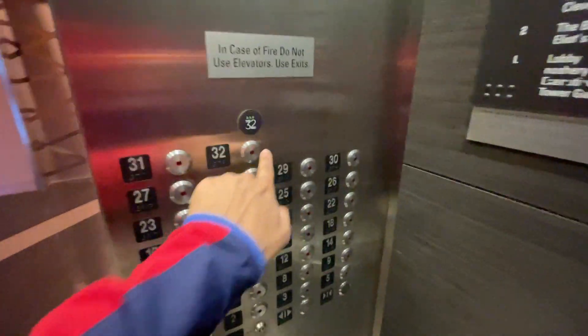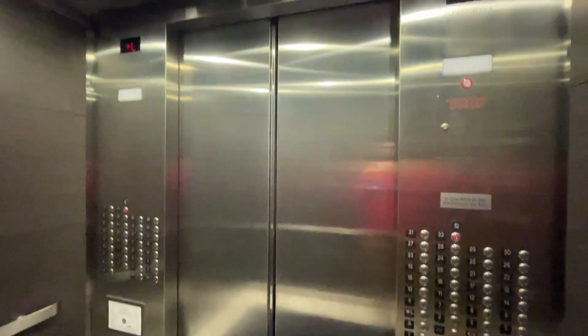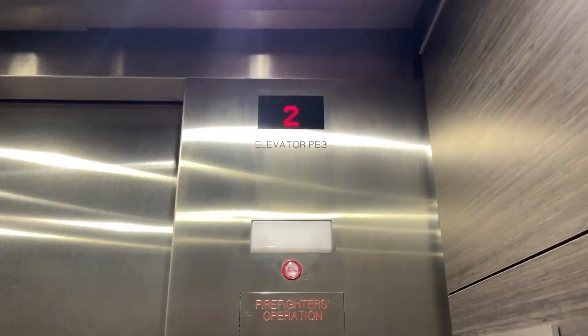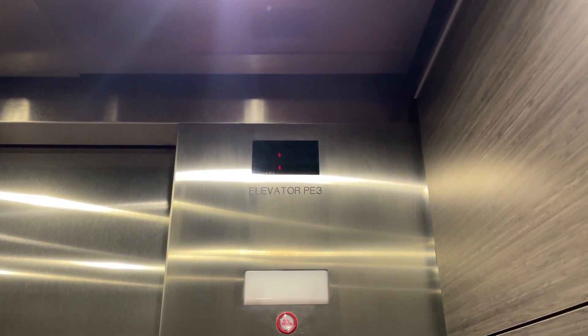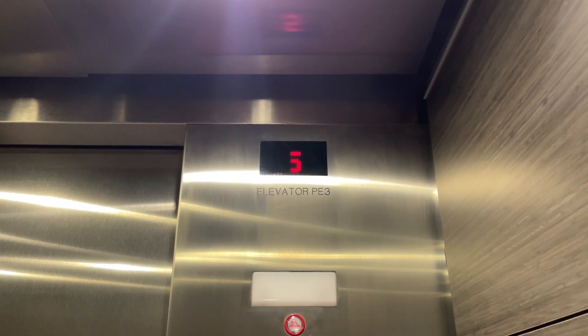These are the high-rise elevators here at the Hilton downtown Cleveland. I only go 500 feet per minute, very slow for 32 floors.